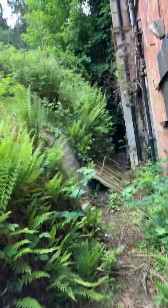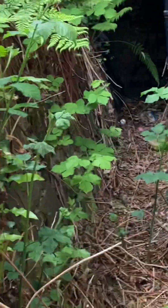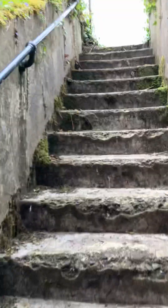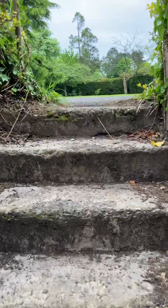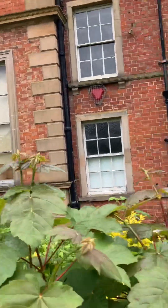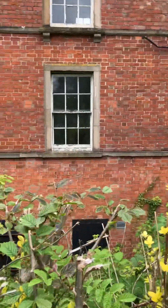Unfortunately the big house is empty today, so we'll head back up. I wonder can we see in those windows from this level — probably not. You can't see much, nope.